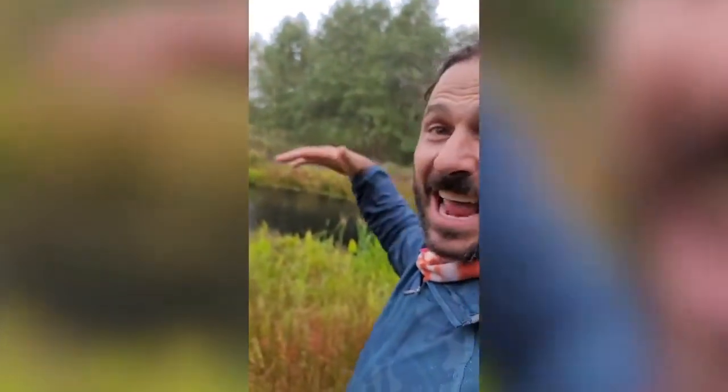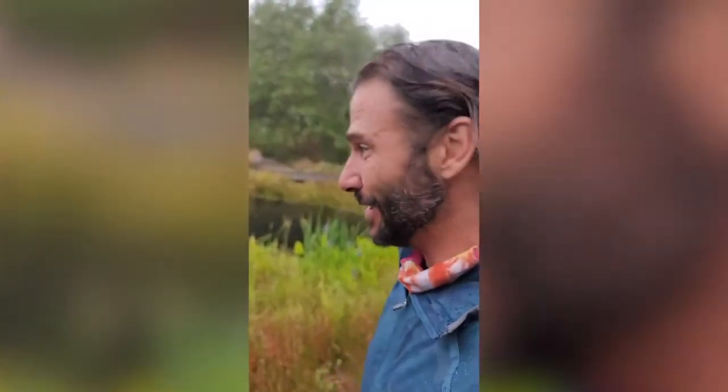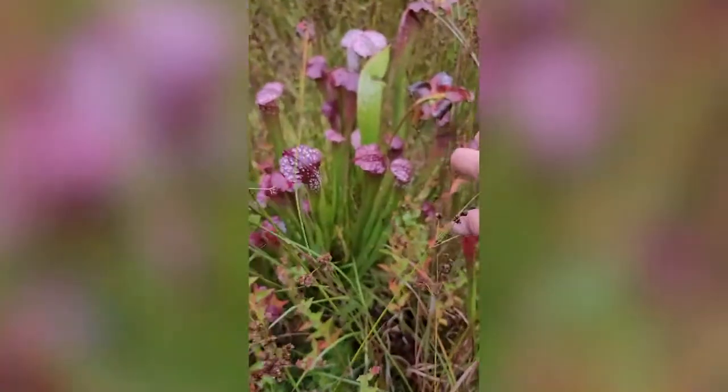One time I was helicoptered into this incredibly remote rainforest — basically no man's land. Nobody had really been there. I jumped off the helicopter into this big swamp, and there were pitcher plants as high as me. I've never seen anything like it. It was totally awesome. I wish I had a camera — really cool, really beautiful plant. I love them.